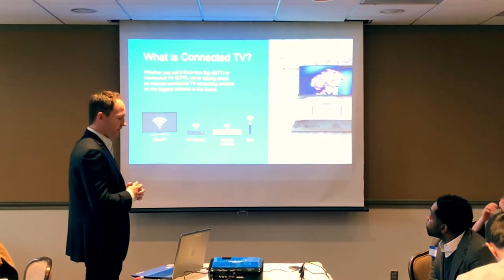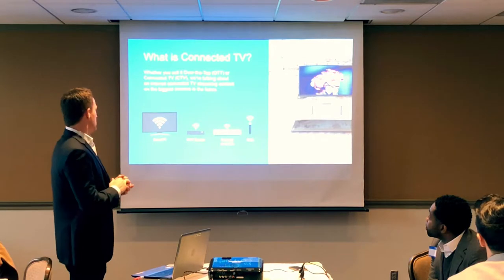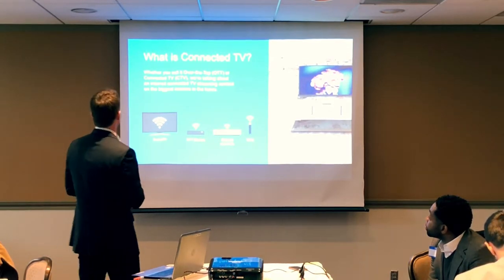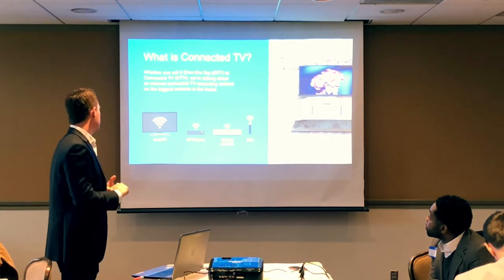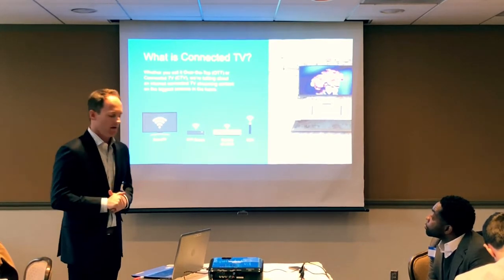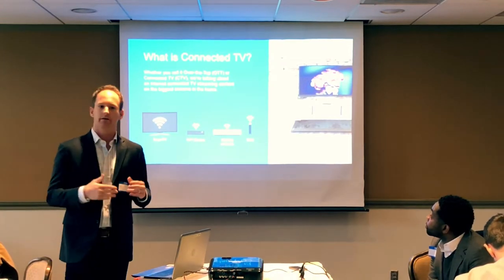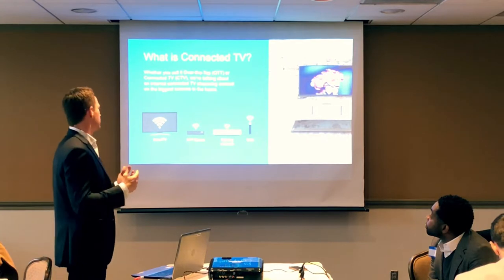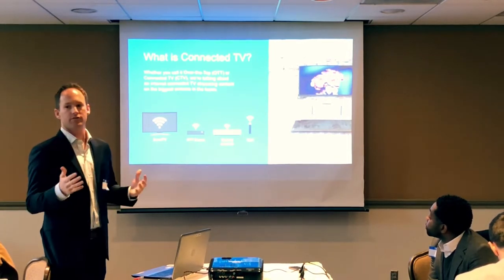Connected television, as it pertains to The Trade Desk, refers to internet-connected TV streaming content across the biggest screens in the home — smart TVs like Samsung and LG, OTT devices like Rokus and Apple TVs, gaming consoles like Xbox and PlayStation, and sticks like Google Chromecast and Amazon Fire. Specifically, we're talking about professional video ads across professional content that replicates the traditional television commercial experience — not display ads on gaming consoles or video next to user-generated content.